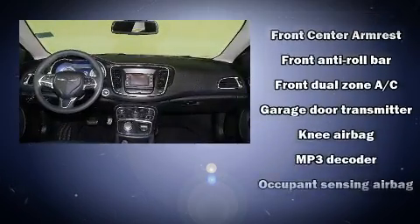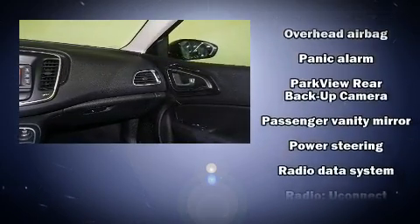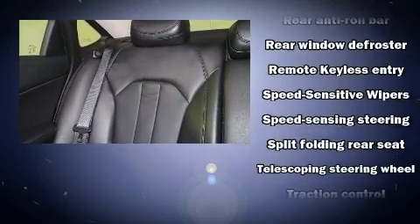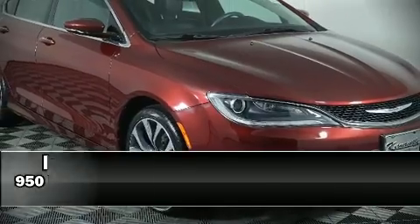Chrysler ensures the safety and security of its passengers with equipment such as dual front impact airbags with occupant sensing, head curtain airbags, traction control, brake assist, anti-whiplash front head restraints, ignition disabling, and four-wheel disc brakes with ABS.